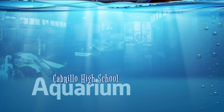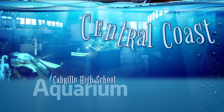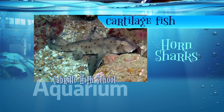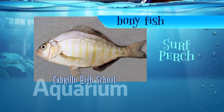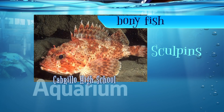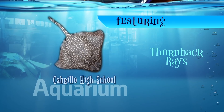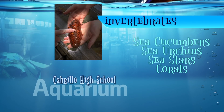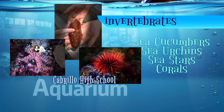40 of the animals at the Cabrillo High School Aquarium are native to the nearby Central Coast. That includes cartilaginous fish like horn sharks and swell sharks, as well as bony fish like surf perch and sculpins. The aquarium also features thornback rays as well as invertebrate animals like sea cucumbers, sea urchins, sea stars, and corals.